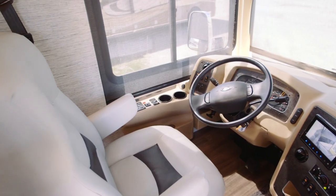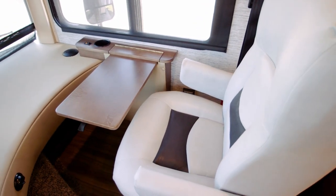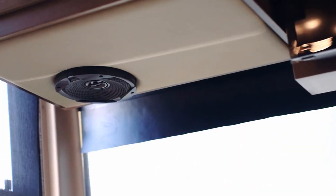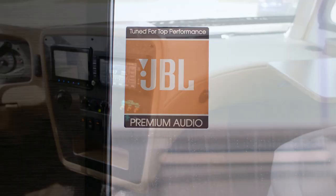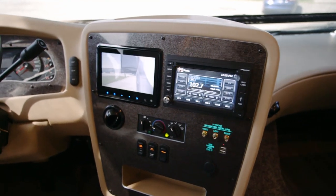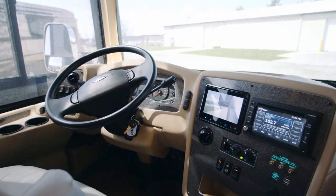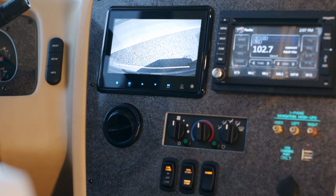It's easy to settle in and enjoy the journey with a pair of six-way power adjustable captain's chairs. Hear every note from all your favorites through four custom-tuned JBL cockpit speakers and receive turn-by-turn directions from an available Rand McNally navigation system. For added safety and visibility, side and rear view cameras both come standard.